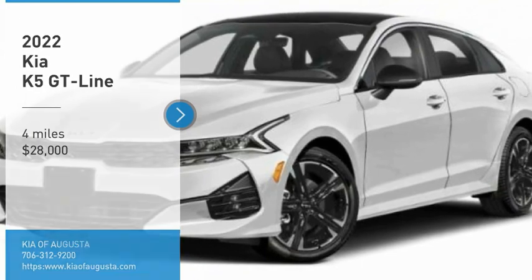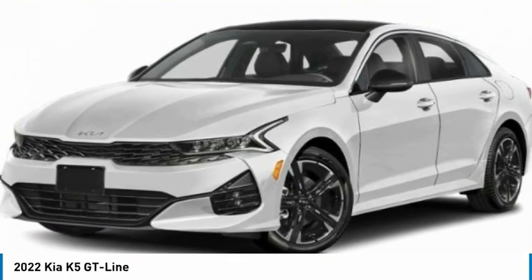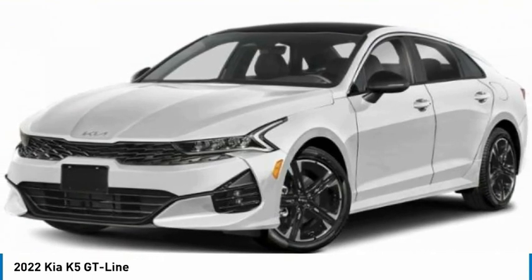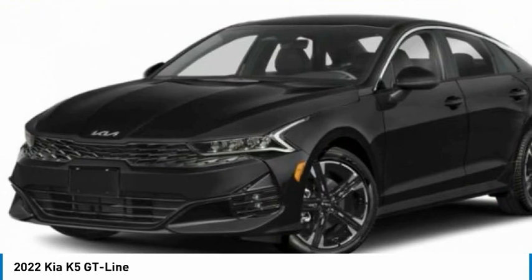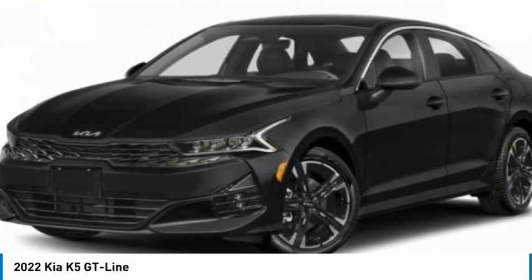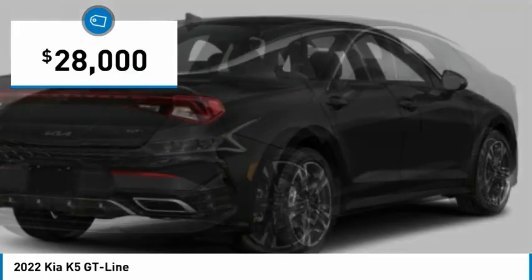Take a ride in the 2022 Kia K5. The Kia K5 has a stylish exterior that will be sure to turn heads. Sleek interior looks, fantastic handling, and an abundance of technology will make this a fun vehicle to drive. And is priced below $30,000.